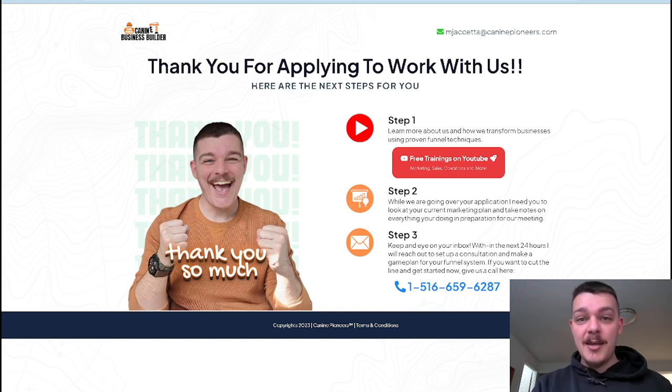You might have a VA, a virtual assistant, answer the phone. You might have just a messaging box. Or you at least now know somebody called and you can go call them right back: 'Hey, I was in a session — let me pull up your application and let's schedule your consultation right now.' You're giving them the opportunity to cut the line and communicate with you directly. So here I say, 'Keep an eye on your inbox. Within the next 24 hours I will reach out to set up a consultation. If you want to cut the line and get started now, give us a call here.' And then I put my number down there.